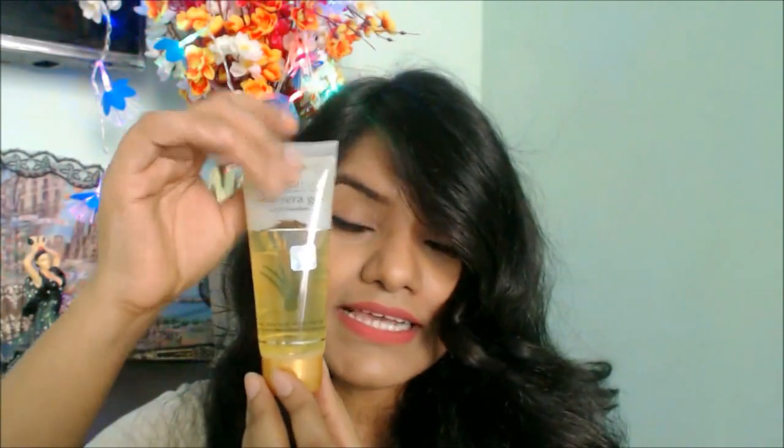Now let's talk about the main ingredients: Kesar and Chandan. Kesar is supposed to boost or enhance your complexion, and Chandan soothes pimples and also removes any kind of blemishes. These three things together - aloe vera, kesar, and chandan - are supposed to create a miracle. We will see whether it has done so or not, so let's start with the review.